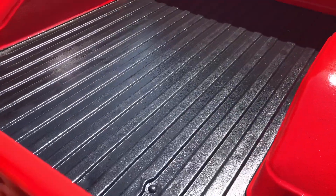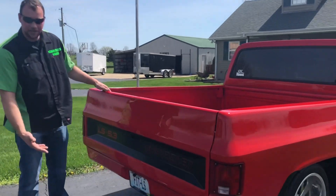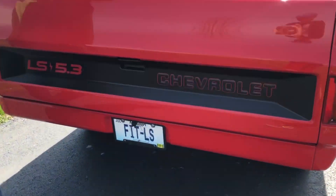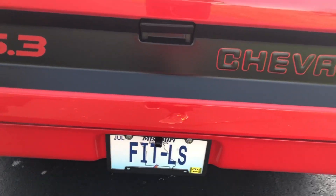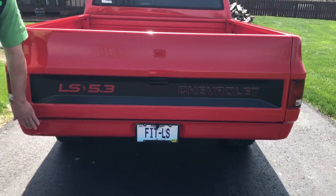Here's the inside of the bed — a little different but I like it. Rhino-lined, put your lawn chairs in there and go to a show. Back here we've got the backup camera, LS 5.3. I like the roll pan — gives it a nice slick look.